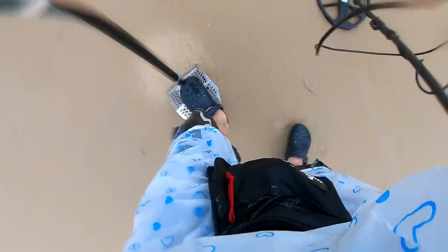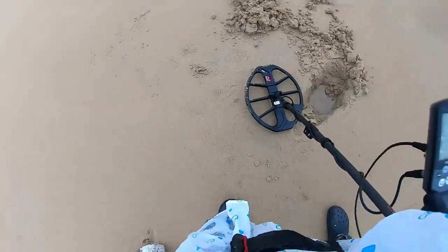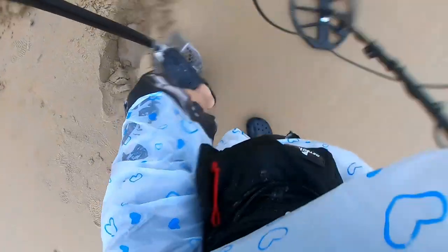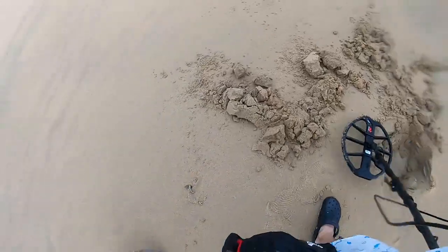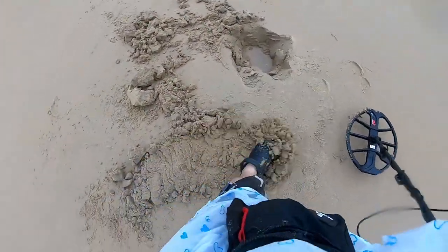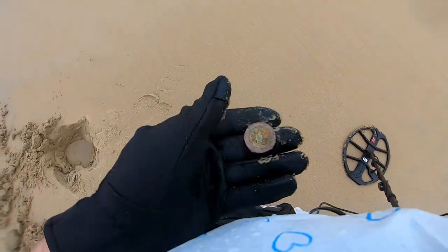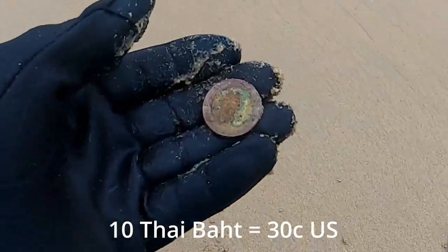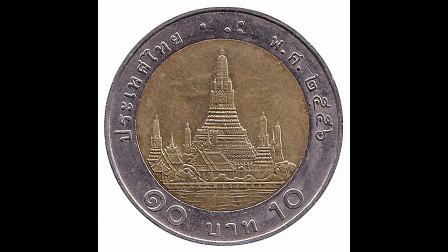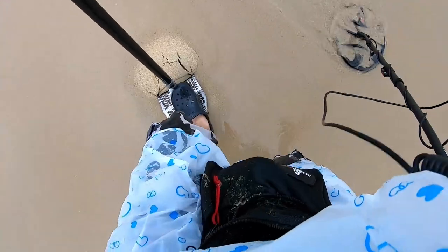Okay, second target in the honey hole, reading 15 to an 18. Got it up. It's a coin. Okay, something different. Got a nice sounding 15, about an inch deep. She's thankfully not in the waves.